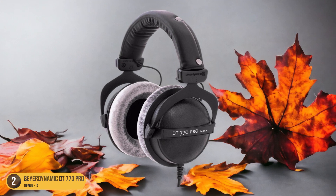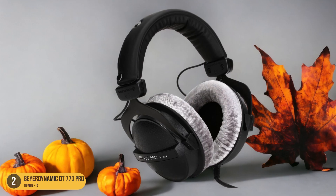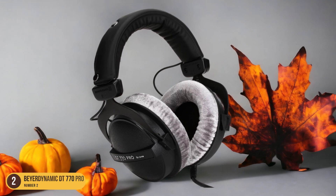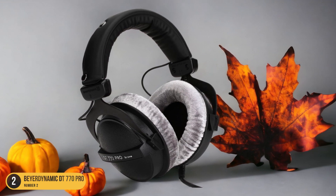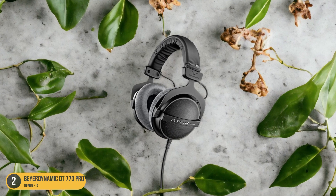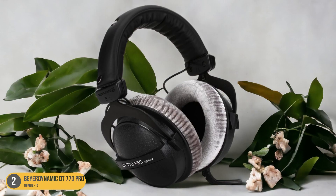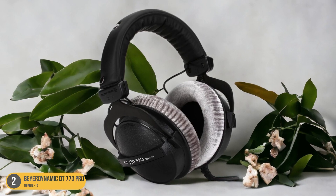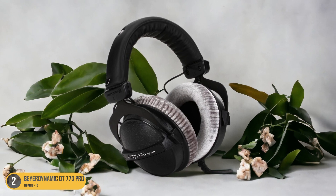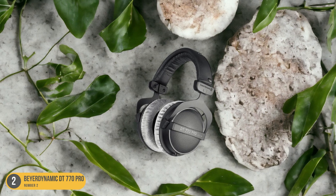Despite being designed for smaller heads, the DT770 Pro doesn't compromise on performance. With its neutral sound profile and decent noise isolation, these headphones provide an immersive gaming experience without any sound leakage. The non-detachable audio cable might be a downside for some, but for those prioritizing comfort and a precise fit, the Beyerdynamic DT770 Pro stands out as the ideal choice.